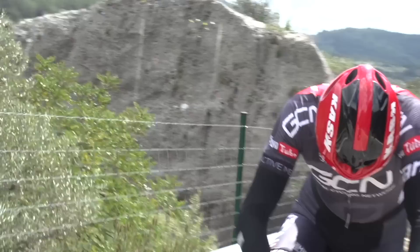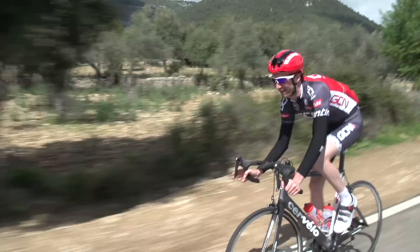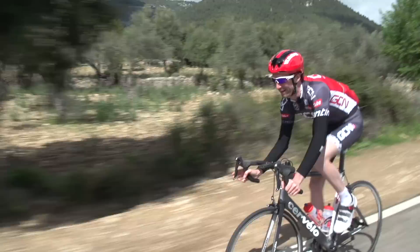Finally, zone 7 is the neuromuscular zone. There aren't defined parameters for this zone for either power or heart rate, as it's simply a case of going as hard as you can for the duration, which tends to be less than 10 seconds. This is basically sprinting, so it's useful to analyse your power afterwards and compare it to previous efforts.